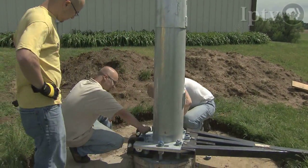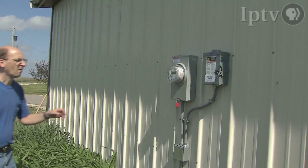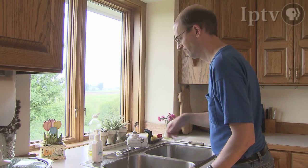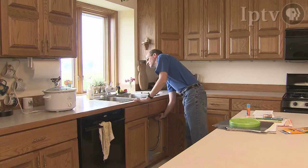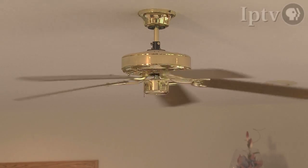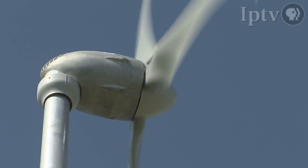Updated for the 21st century, the new units turn in winds of as little as 8 miles per hour and provide alternating current to operate readily available household appliances. More often than not, the units supplement power needs in rural settings, but are also capable of supplying enough electricity to run a home completely disconnected from the power grid.